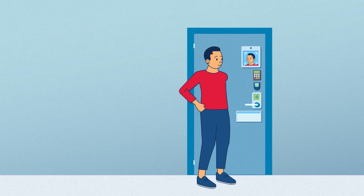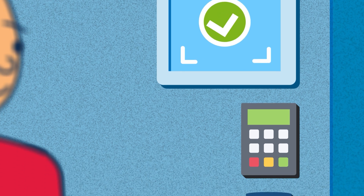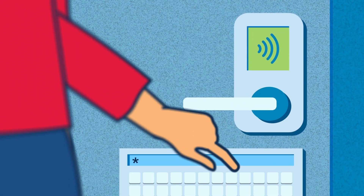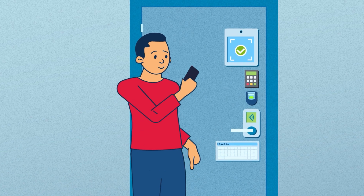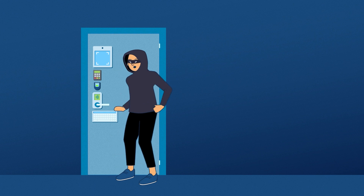It's like having multiple locks on your door. Instead of just using a password, you add extra steps that only you can take to make sure it's really you trying to log in. For example, after entering your password, you might also need to enter a code sent to your phone. Even if someone guesses your password, they can't get in without the other code.